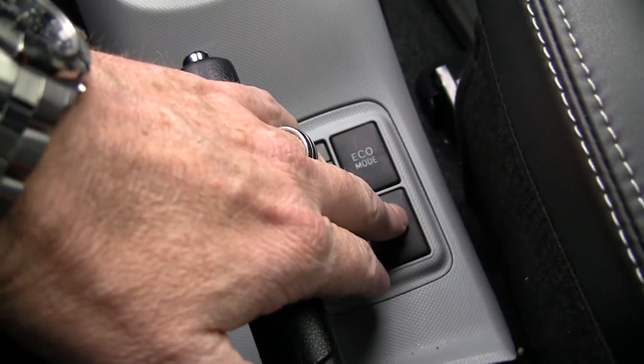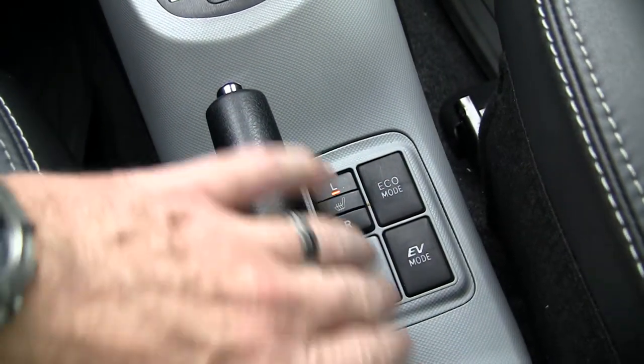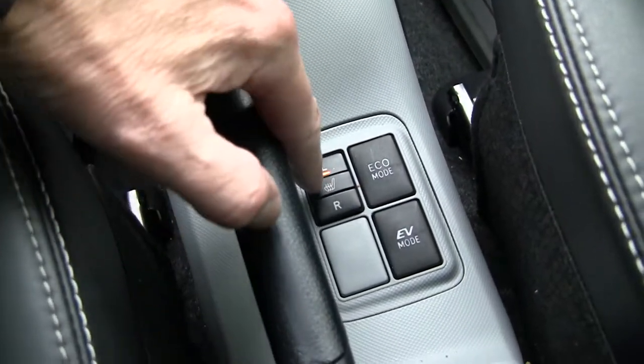It's kicking into EV mode. It says currently eco mode. We've got heated seats right here, left and right.